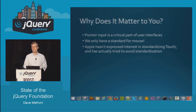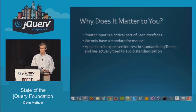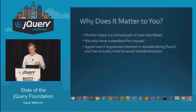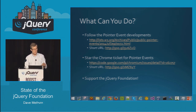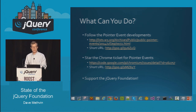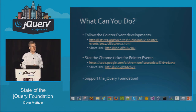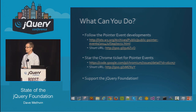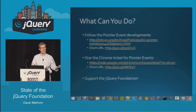Why does this matter to you? Pointer input is a critical part of user interfaces — it's how we interact with our devices. We currently only have a standard for mouse; we really need a standard for touch. Just because Apple won't standardize shouldn't block us. Here's a call to action: get to know why pointer events are important. The jQuery Foundation called together all the browser makers to discuss it — there's a link to the meeting notes. There's currently a ticket closed by Chrome saying they have no interest in implementing pointer events; if you star that ticket, it signals that developers care more than Chrome thinks. Please support the jQuery Foundation in our efforts to move standards ahead on your behalf.